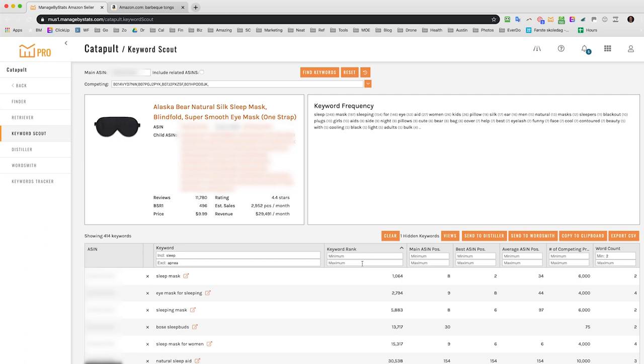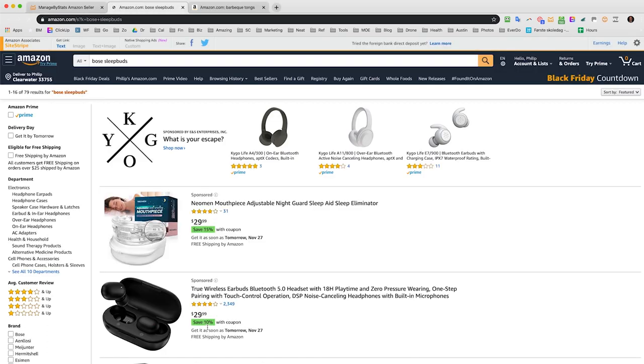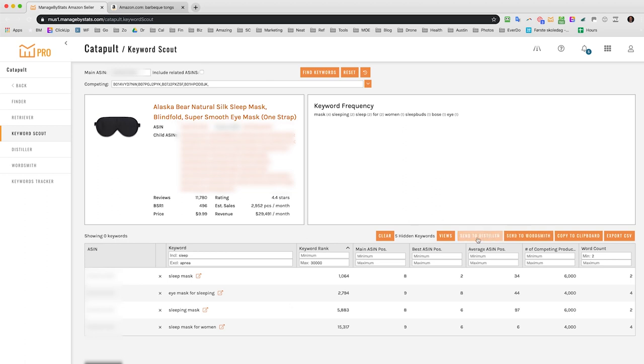Set a keyword rank filter, say top 30,000, to narrow it down quickly. Then you can go through the list — if something like 'bows sleep buds' doesn't make sense, click the X to remove it, or click through to do an Amazon search to verify whether it's actually a sleep mask keyword. Once confirmed irrelevant, remove it. Typically I'll look for 20 to 50 keywords, then send them to the Distiller.